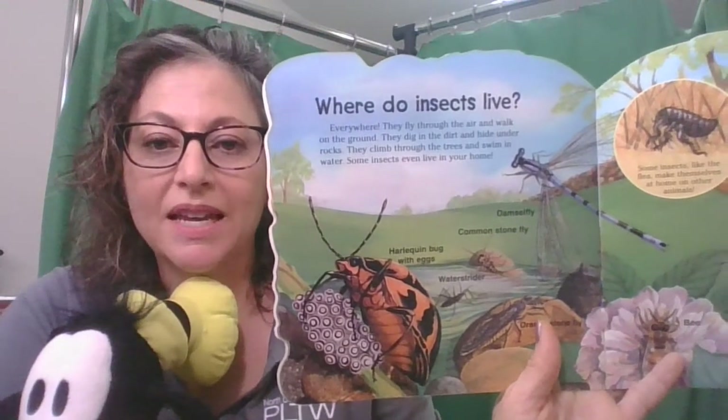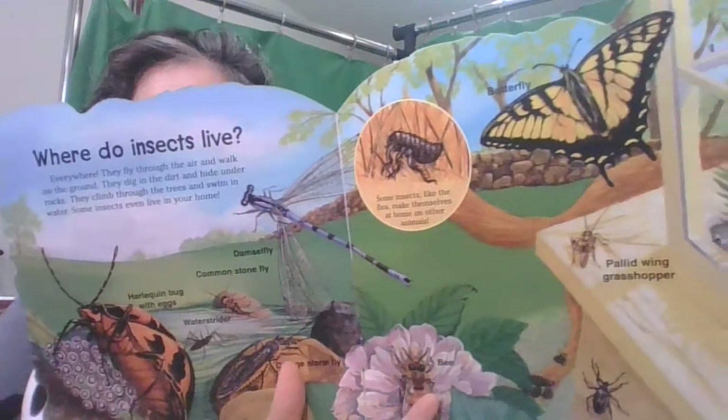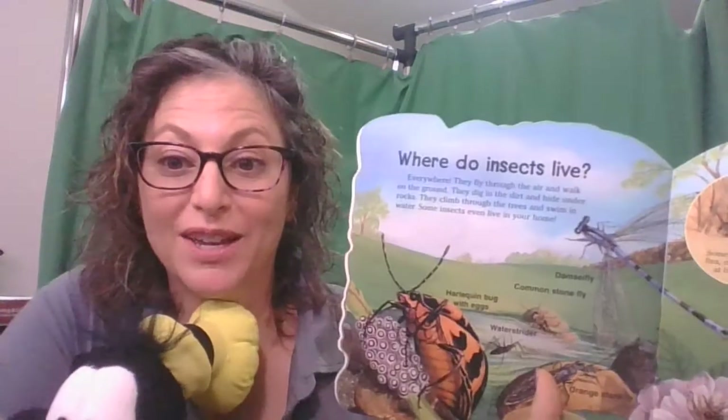Where in the world do insects live? Everywhere! They fly through the air and walk on the ground. They dig in the dirt and hide under rocks. They climb through the trees and swim in the water. Some insects even live in your home.